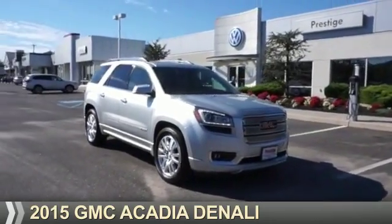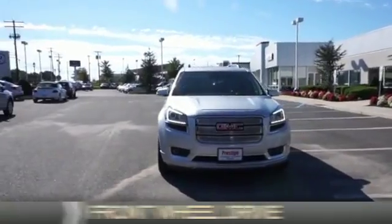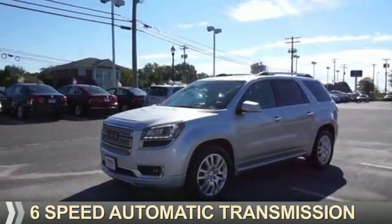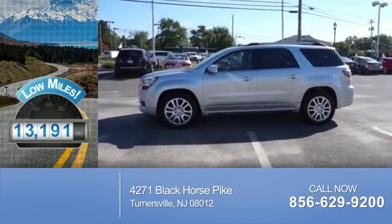Presenting the 2015 GMC Acadia. It's powered by front-wheel drive, a 3.6-liter, 6-cylinder engine, and a 6-speed automatic transmission. With fewer than 15,000 miles, this vehicle has a long road ahead.